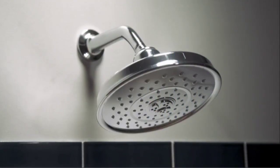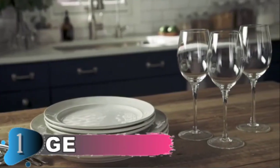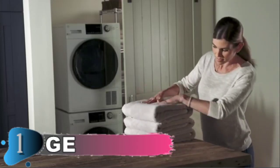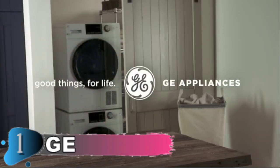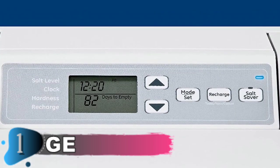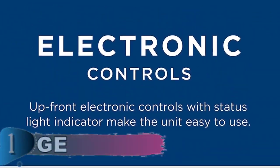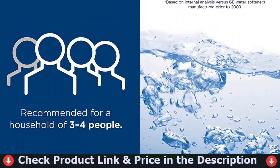The GE 40,000 Grain Water Softener System improves water quality throughout your home to ensure dishes are clean, with less scale buildup in the water heater and the potential for energy savings. It is rated at 95 grains per gallon as its maximum hardness removal capacity and eliminates 7 ppm of iron. Its useful options include programming, as well as permanent memory in the event the power is cut off. The water softener can also adjust to your preferences to ensure you get soft water when you need it.